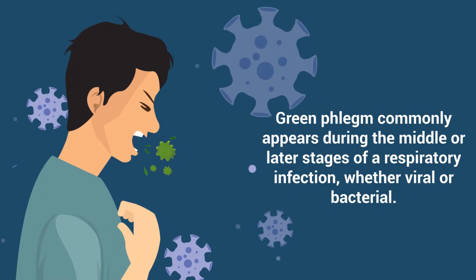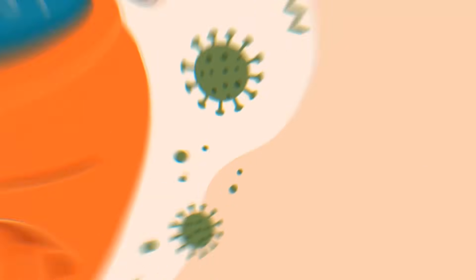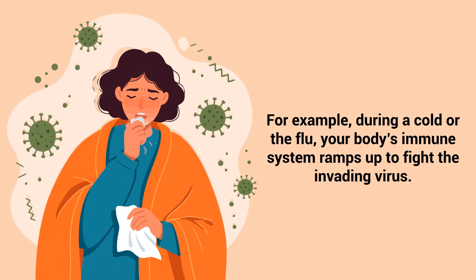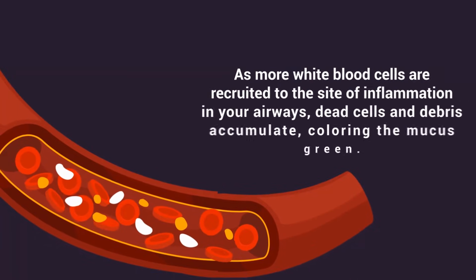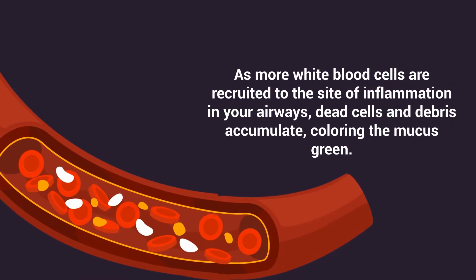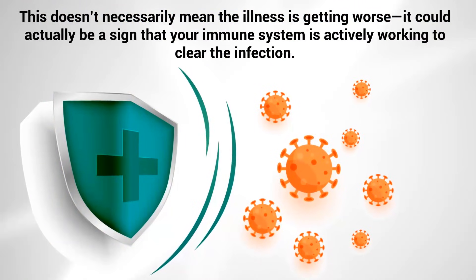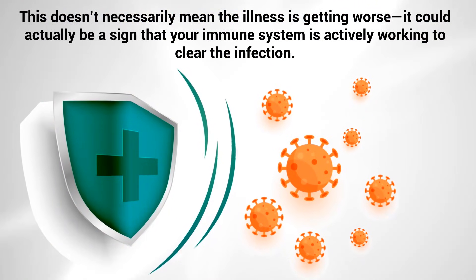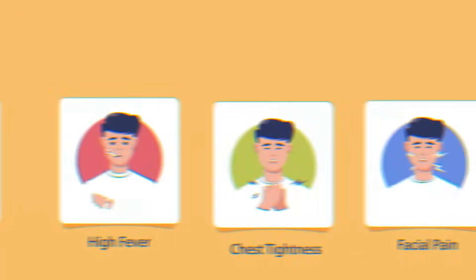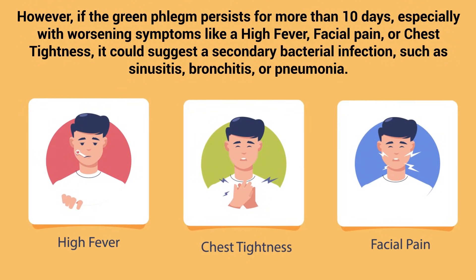Green phlegm commonly appears during the middle or later stages of a respiratory infection, whether viral or bacterial. For example, during a cold or the flu, your body's immune system ramps up to fight the invading virus. As more white blood cells are recruited to the site of inflammation in your airways, dead cells and debris accumulate, coloring the mucus green. This doesn't necessarily mean the illness is getting worse — it could actually be a sign that your immune system is actively working to clear the infection.